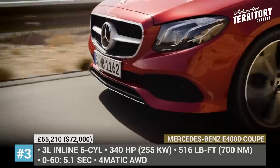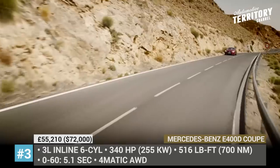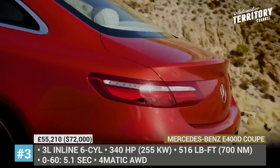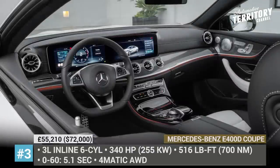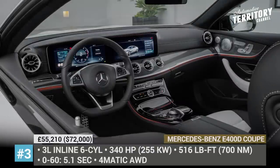The Mercedes E-Class Coupe is expected to be updated for the upcoming 2021 model year, along with its sedan sibling. However, even today it already features the latest generation grille and MBUX infotainment on the inside.